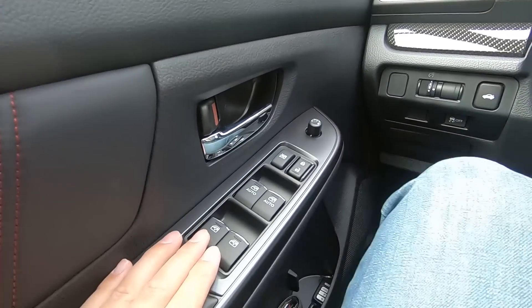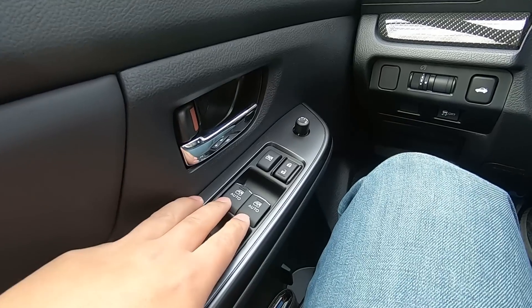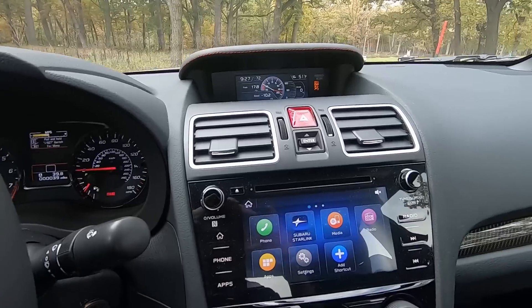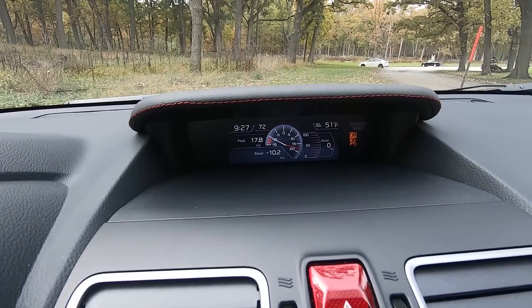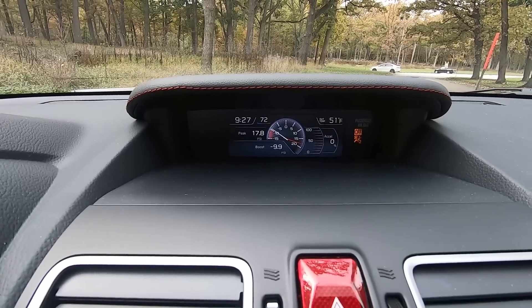Over here is pretty standard: window controls and mirror controls. You get auto up and down for both driver and passenger. Moving further, there's another info screen — very sporty-looking — where you can see a whole lot of performance-oriented information that you'll want to know about in a WRX.